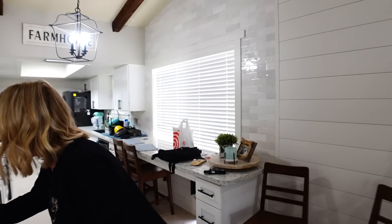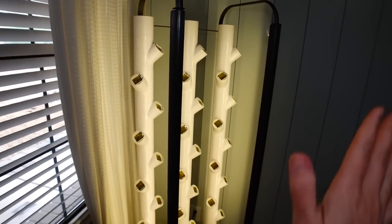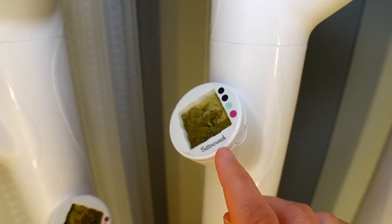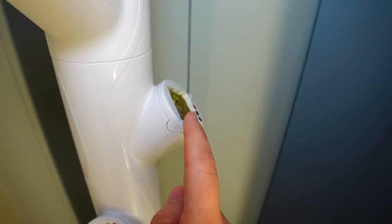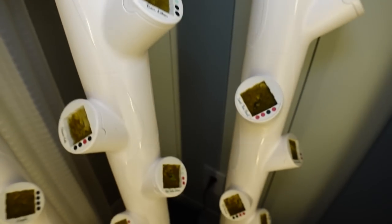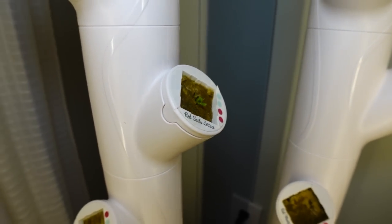I wanted to show you guys really quick before we start the video how cute my garden is already sprouting. I recorded the garden portion of this video a couple days ago and they're already sprouting — it's so cute. We moved our garden to the office because we loved the ambient lighting in here. We have little sprouts already, just in a couple of days. Red Sails lettuce — look at that one sprouting!